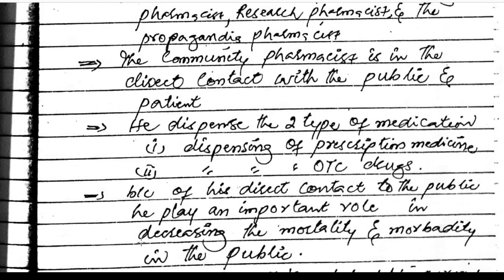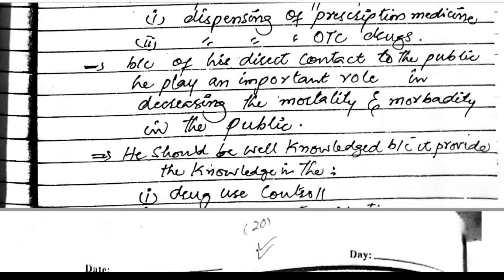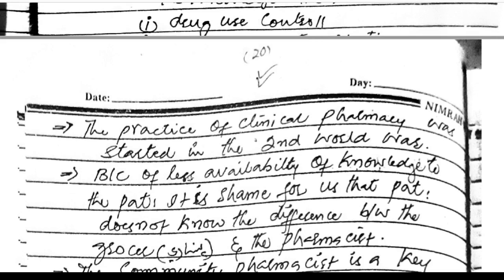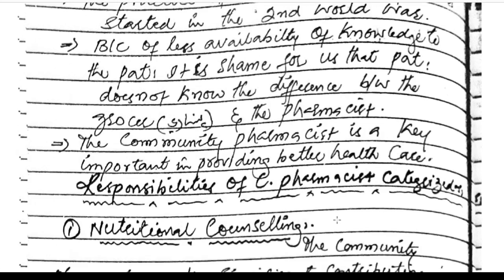Because of this direct contact with the public, the community pharmacist plays an important role in decreasing mortality and morbidity. He should be well-knowledged, providing knowledge in drug use control. The practice of clinical pharmacy started in the Second World War because of less availability of knowledge to the patient. The community pharmacist is a key figure in providing better health care.